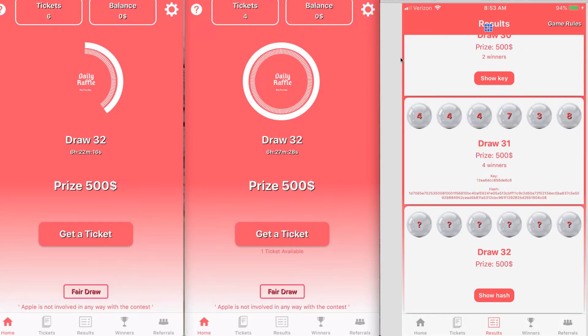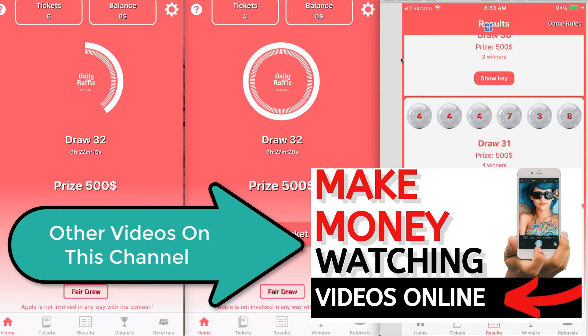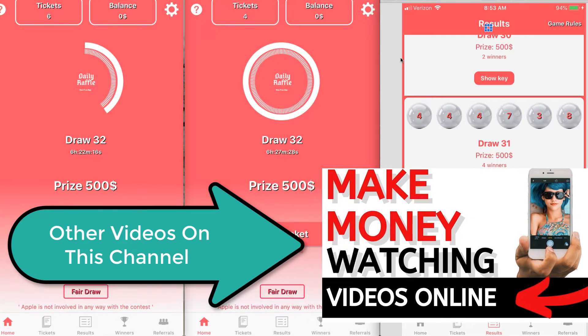Daily raffle app. Is it a scam? Is it legit? What exactly is it, folks? Let's make $1,000 per day randomly.